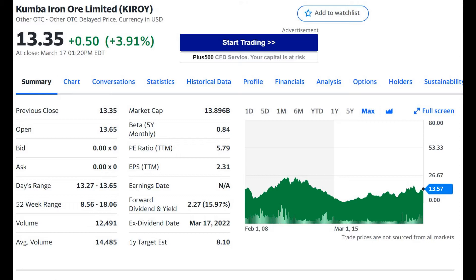The company is Kumba Iron Ore and we're going to explain why just looking at the dividend percentage is not always going to make you the most money. Kumba Iron Ore is the fourth largest iron ore producer worldwide and the largest in Africa.